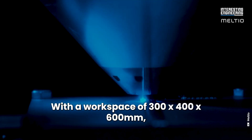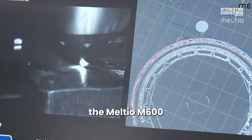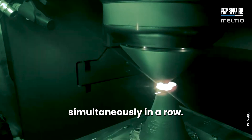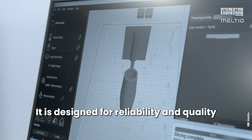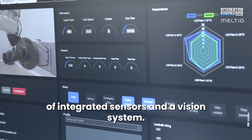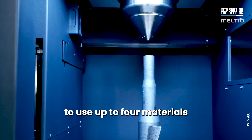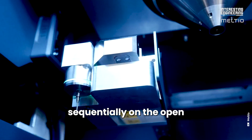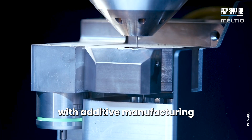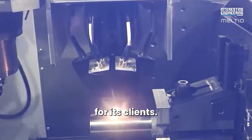With a workspace of 300 by 400 by 600 millimeters, the Melteo M600 allows printing of large parts or a batch of small parts simultaneously in a row. It is designed for reliability and quality with inbuilt process monitoring through a large array of integrated sensors and a vision system. It also has the possibility to use up to four materials sequentially on the open material platform Melteo Core QuadWire, with amplifier capabilities and additive manufacturing forming innovative hybrid solutions, opening up even more possibilities for its clients.